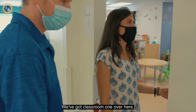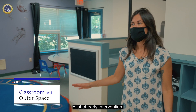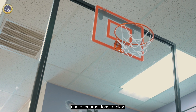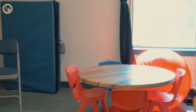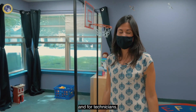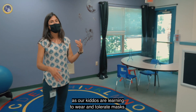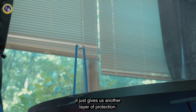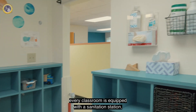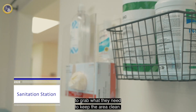We've got classroom one over here, a deep space theme. It's kind of set up for our early learners — a lot of early intervention, intensive teaching, a lot of verbal behavior, trials, and of course tons of play. We've got our partitions here if needed to be able to separate spaces for kiddos and for technicians, as well as our tabletop partitions if needed as our kiddos are learning to wear and tolerate masks. It just gives us another layer of protection. And of course, every classroom is equipped with a sanitation station, making it easy for our technicians to grab what they need to keep the area clean.